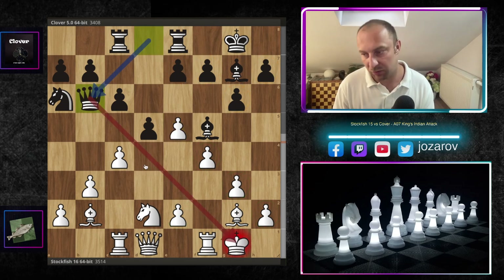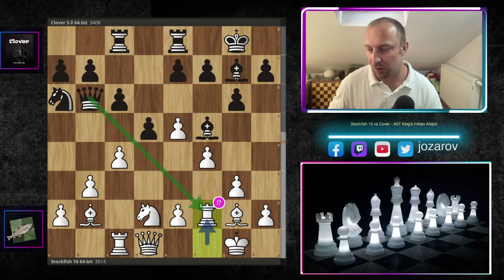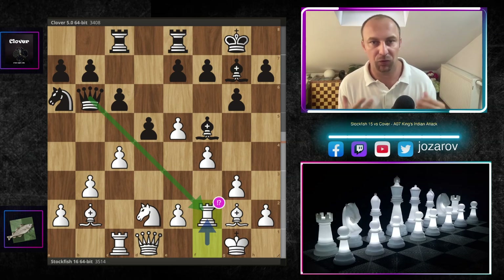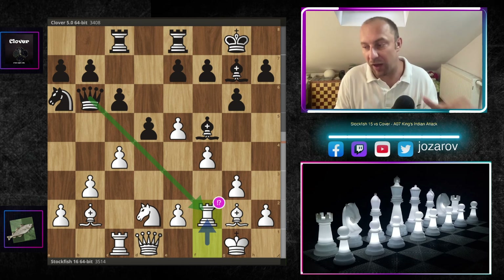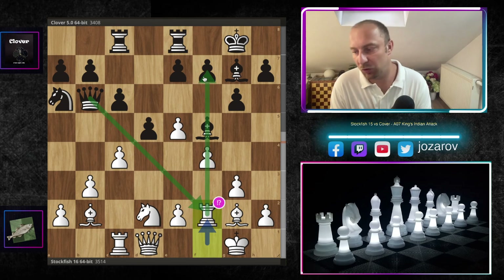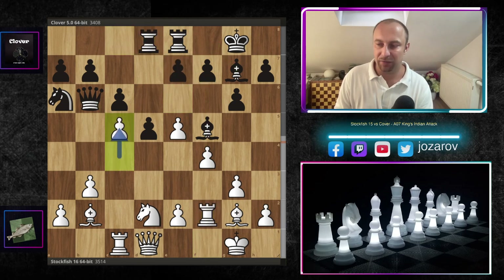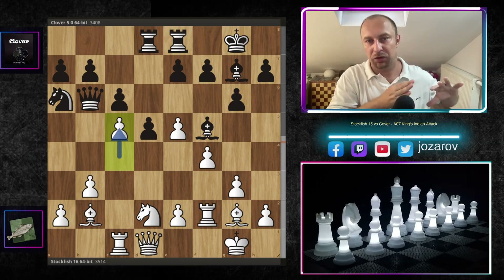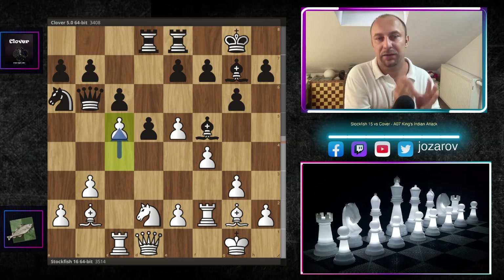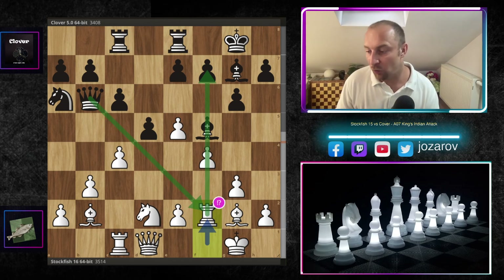Clover continued with Queen b6, hitting the d-pawn and exploiting that weakness — a good choice. Stockfish plays an interesting Rook f2, covering with the rook. In some cases this is not ideal because the king becomes a little stuck defending the rook on f2, but Stockfish always plays actively — he wants to keep his options on the f-file. After e6 by Clover, the c5 motif becomes very important: Stockfish will try throughout the whole game to play c5, locking the queenside and neutralizing Black's advantage there.